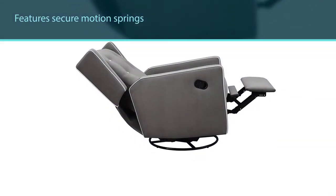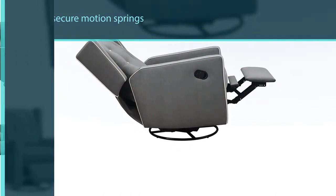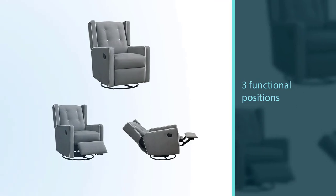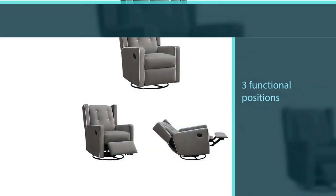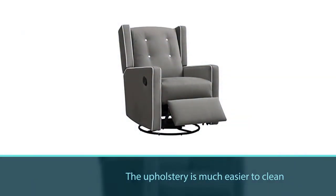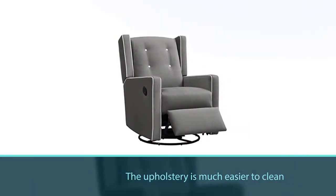It was rated highest among parents. Our favorite part of the Michaela recliner is the three functional positions. Another bonus is that the upholstery is much easier to clean in comparison to other chairs. The track arm design makes it easy to snuggle, relax, and feed your baby.